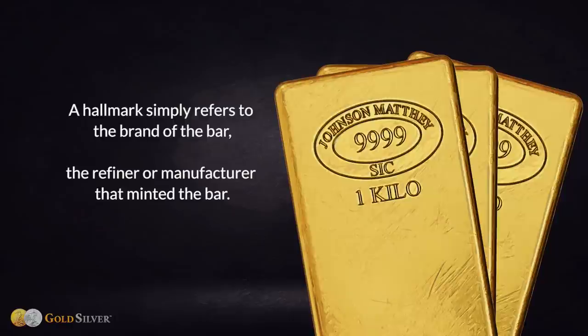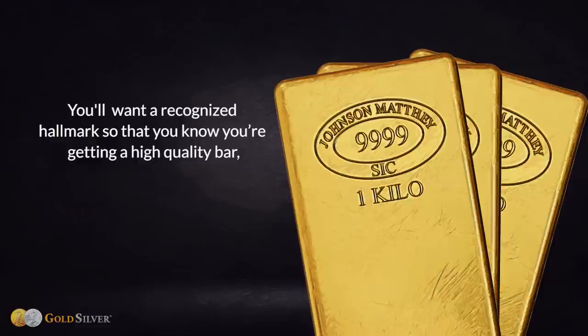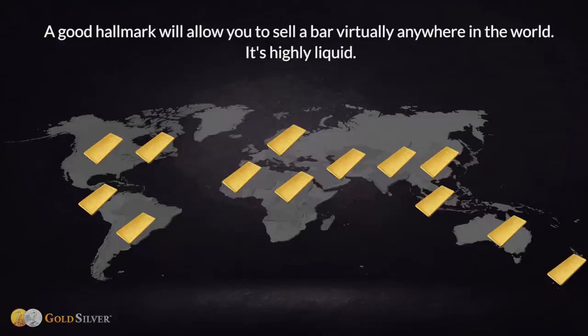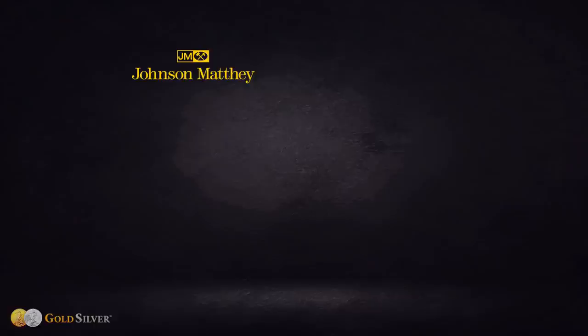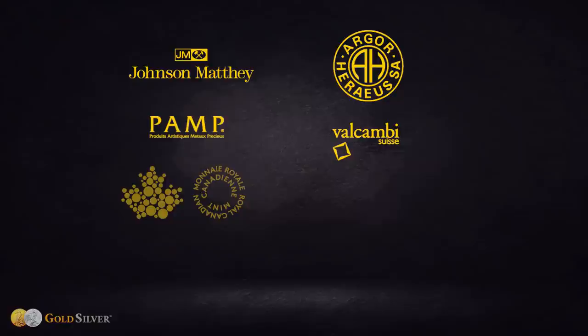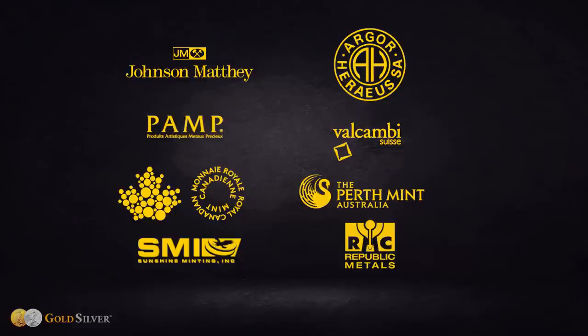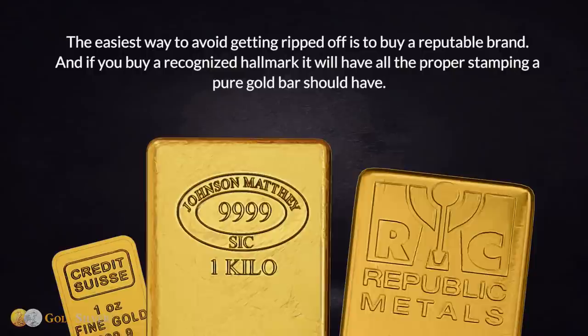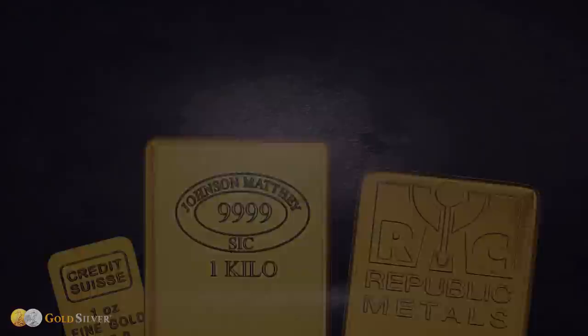A hallmark simply refers to the brand of the bar — the refiner or manufacturer that minted it. A recognized hallmark ensures you're getting a high quality bar and that you'll have no difficulty selling it anywhere in the world. Some of the world's most recognized refiners include Johnson Matthey, Argor-Heraeus, PAMP Suisse, Valcambi, and sovereign mints such as the Royal Canadian Mint and Perth Mint, as well as Sunshine Mint and Republic Metals. Buying a recognized hallmark guarantees all proper stamping a pure gold bar should have.